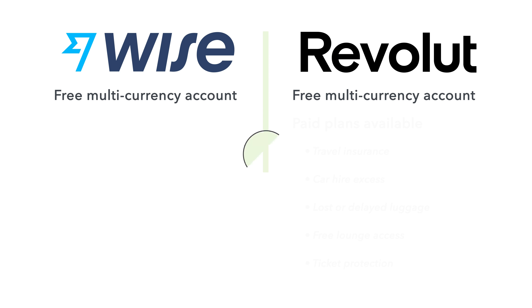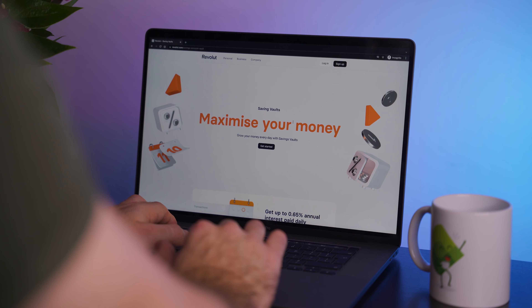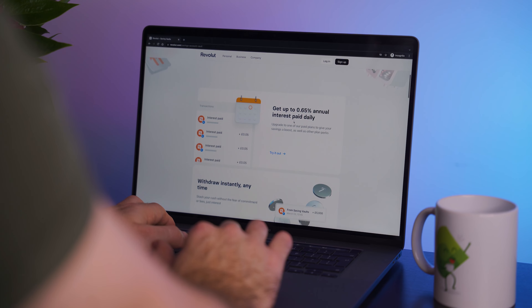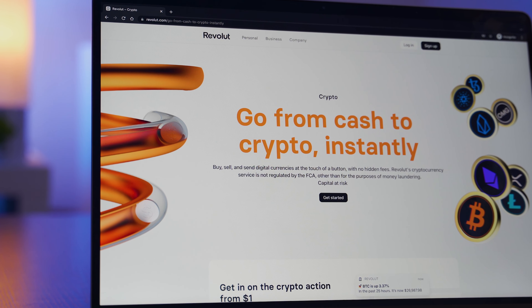Revolut also offers things that Wise does not. As well as their free account, Revolut offers a number of paid plans which include a ton of different benefits. This includes things like insurance for travel, car hire, and lost or delayed luggage. They also offer free lounge access if a flight is delayed, as well as ticket protection up to a certain amount in case an event you buy tickets for is cancelled — which during a pandemic could actually be really useful. They also have savings accounts, budgeting and spending analytics tools, as well as stocks and crypto trading.